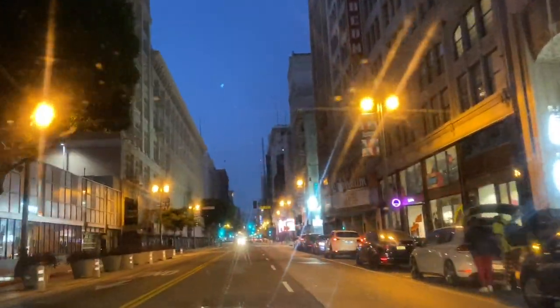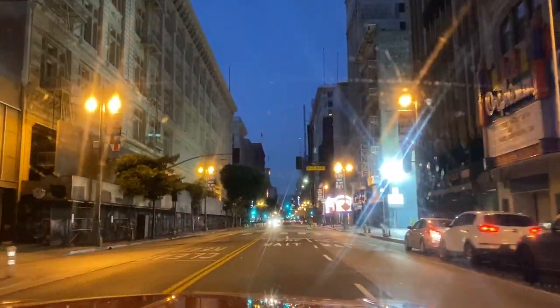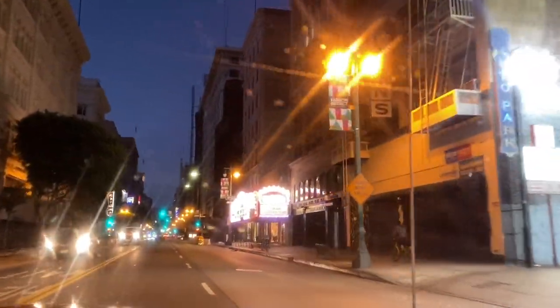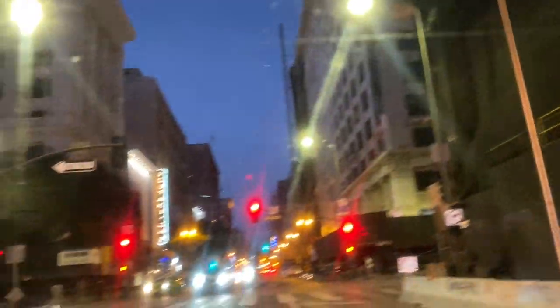No trip downtown is complete without a drive up Broadway, checking out all the old movie theaters. Another brake check here on Eighth.